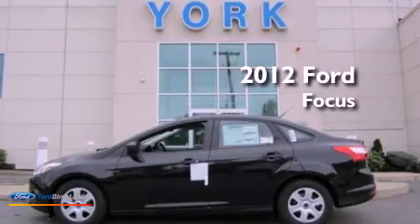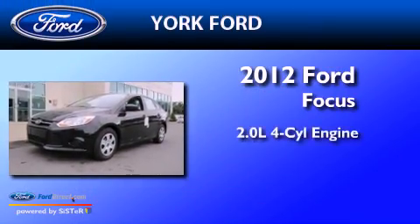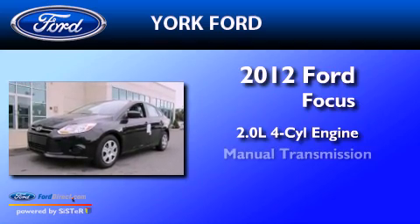This is a brand-new 2012 Ford Focus. It features a 2.0-liter four-cylinder engine and a manual transmission.